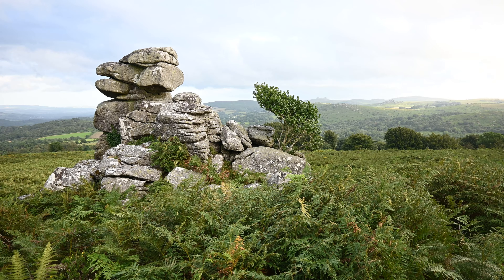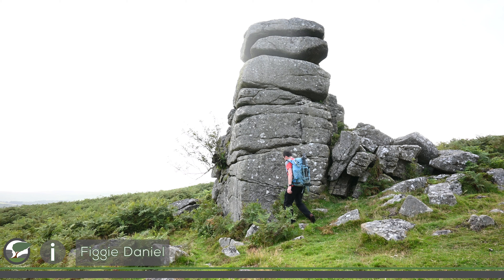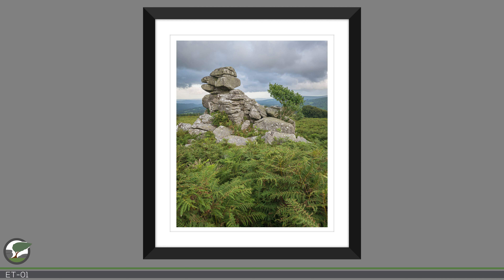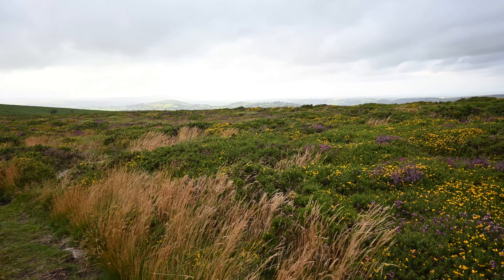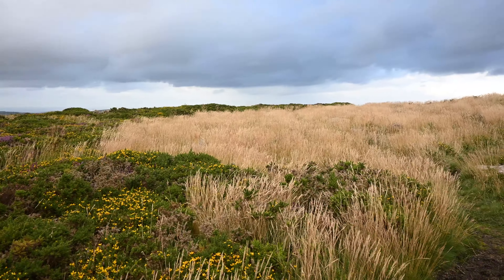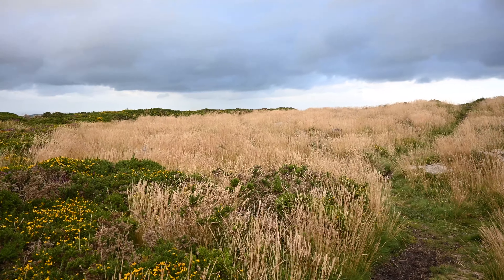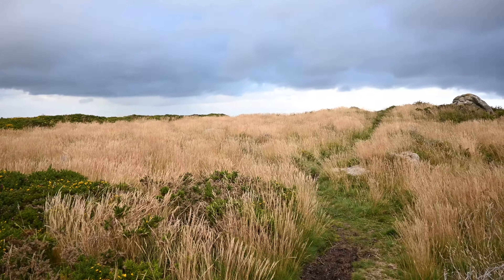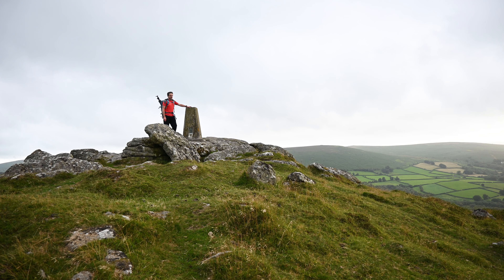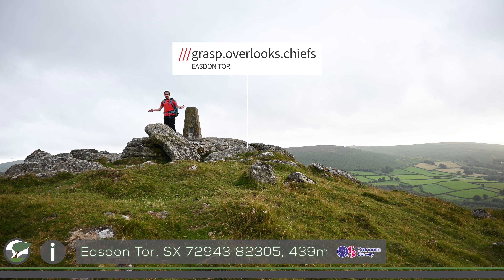My adventure through the bracken soon comes to an end and I'm finally in some open moorland. Along the way, I come across a rock formation called Figgy Daniel — a rather odd, tall shape, bigger than it looks. Just a short walk up from Figgy Daniel and I'm on the highest elevation along the hill. Here the view really opens up, and at this time of year it is nothing short of spectacular.